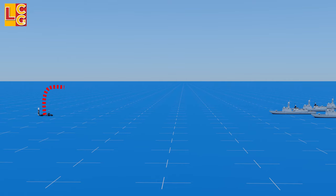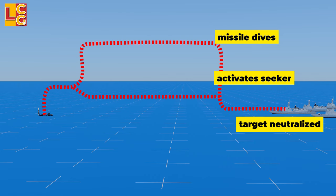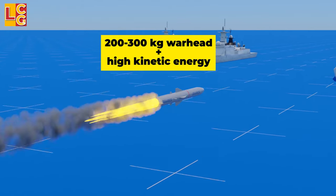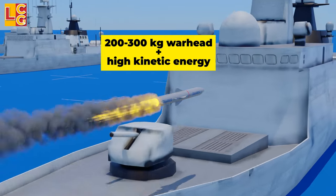When the target is near, the missile starts to dive and activates its seeker to lock onto the target. The missile will continue to fly at Mach 3 until it hits the target. Due to its 200 to 300 kilogram warhead and very high kinetic energy, the BrahMos inflicts serious damage to its target.